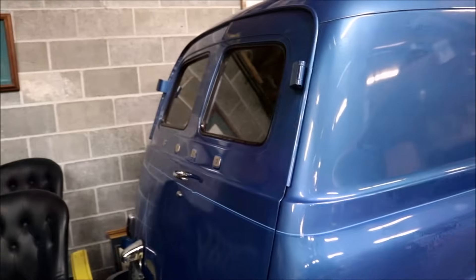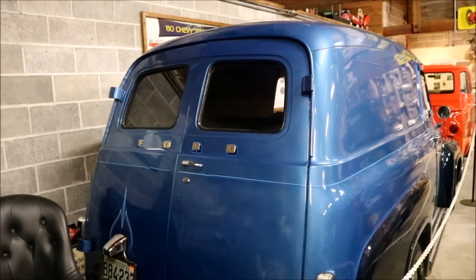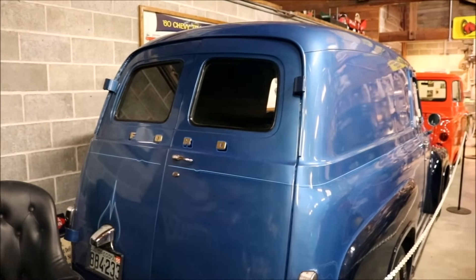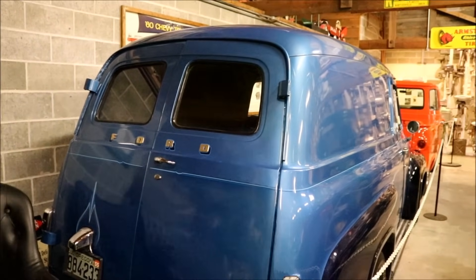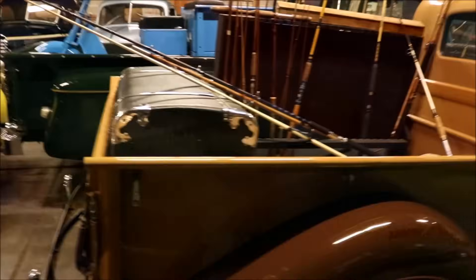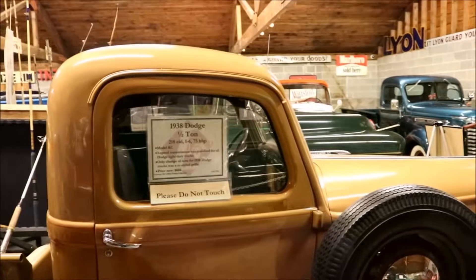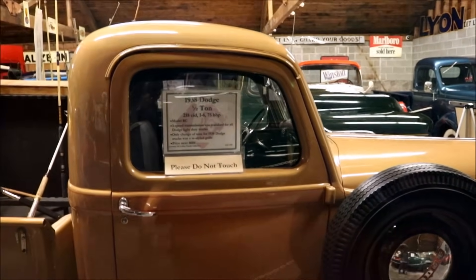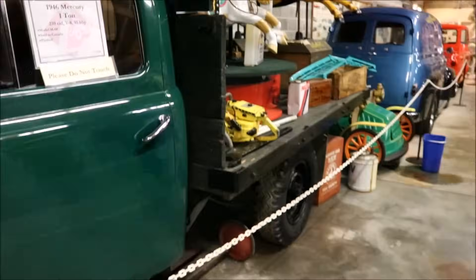Now back to the kidnapping van — it has back windows, but as you can tell they're darkened out. That's so when you kidnap somebody they can't see out. Look at this brown one right here — this is a 1938 Dodge Half-Ton. This pickup truck is a 1946 Mercury 1-ton. And some old school bumper cars.